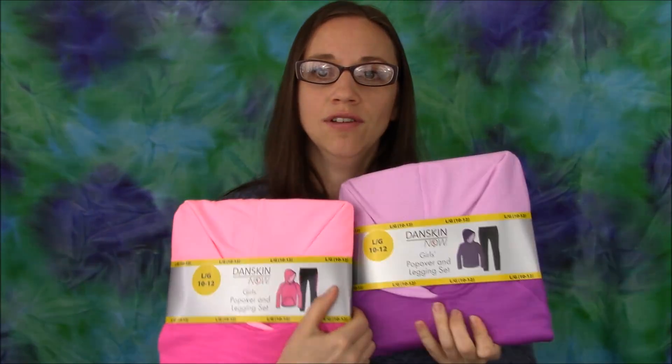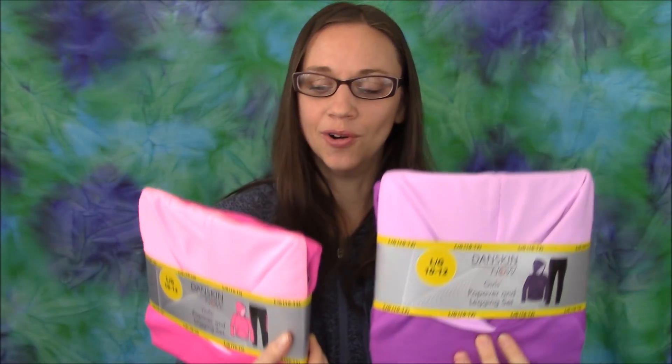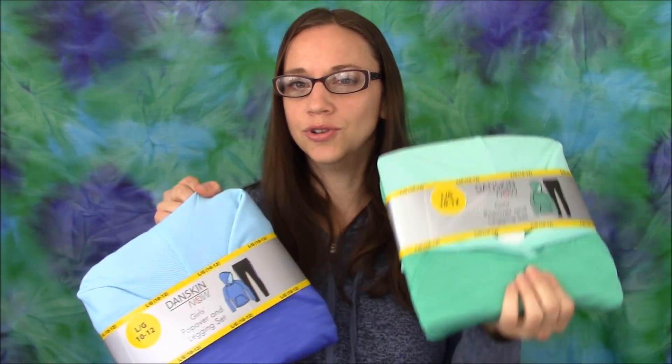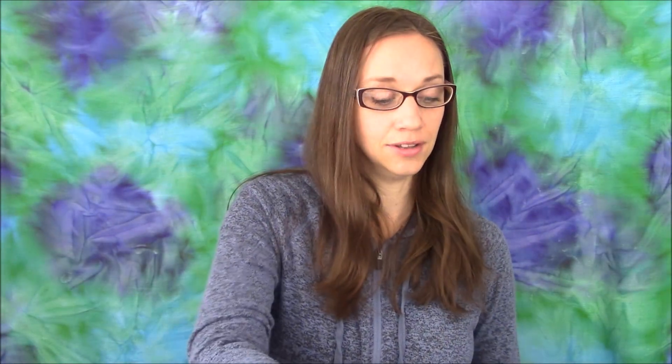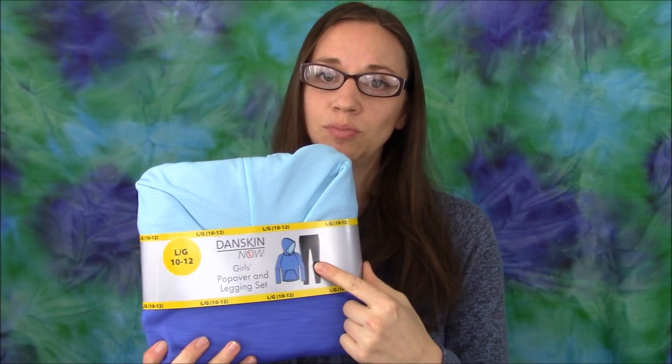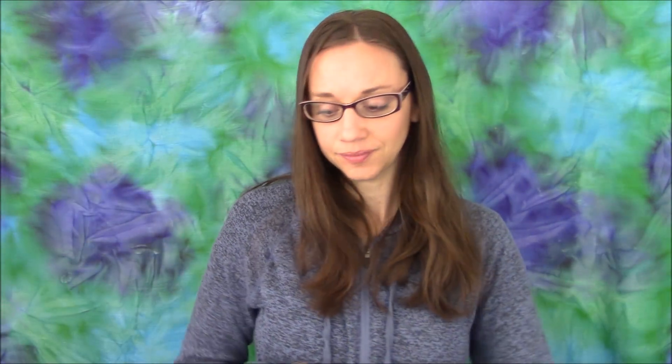Got some little track suits. Walmart had a really good deal on these — I got two. Purple and pink for one daughter, blue and green for the other. Those were $8.50 and they come with both a hooded jacket and a pair of pants, so that's a really good deal for a two-piece set at $8.50.